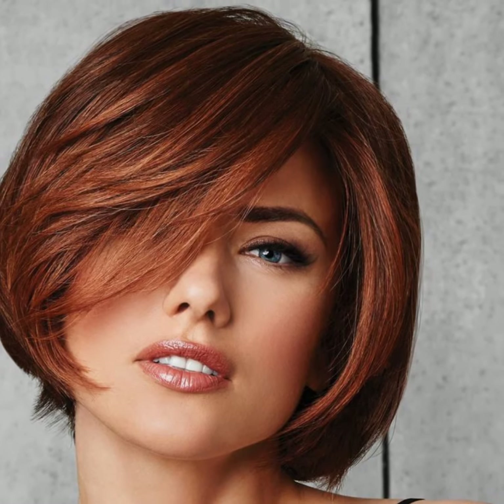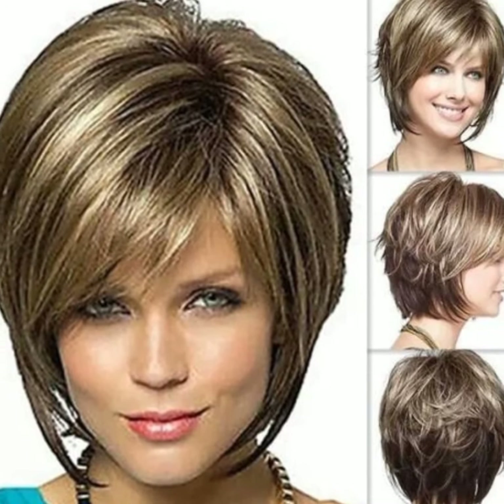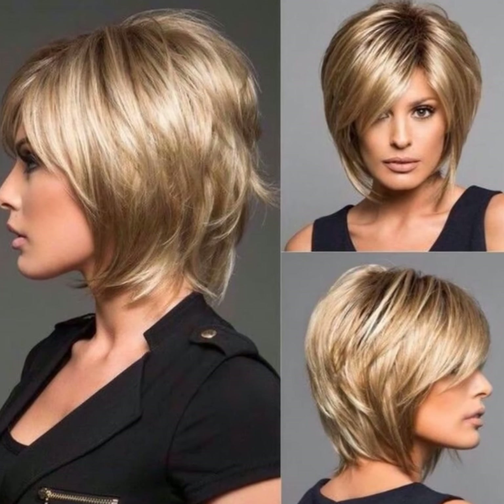The typical long bob falls between the chin and shoulder length for a modern look. Long bobs can be customized to suit different face shapes and hair textures. They can be styled straight, wavy, or with loose curls, allowing for various style options. If you are considering a long bob, it's always a good idea to consult with a professional hairstylist who can help determine the best length and style for you.